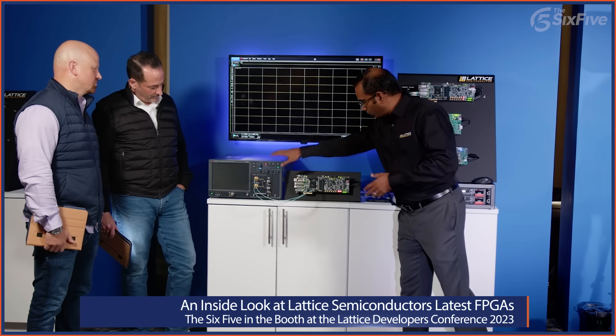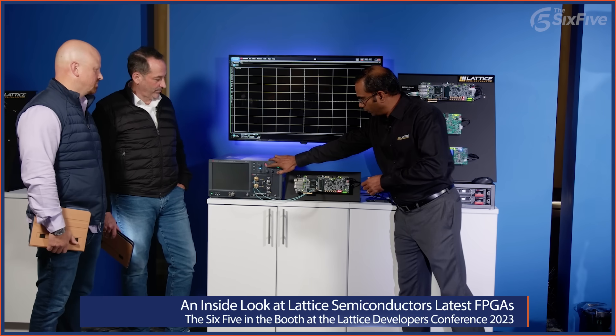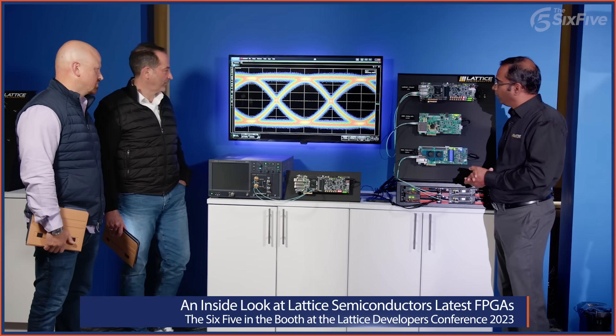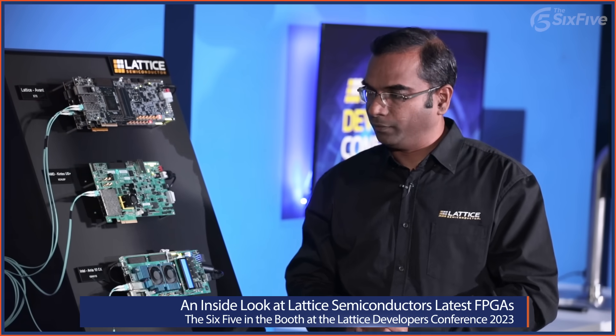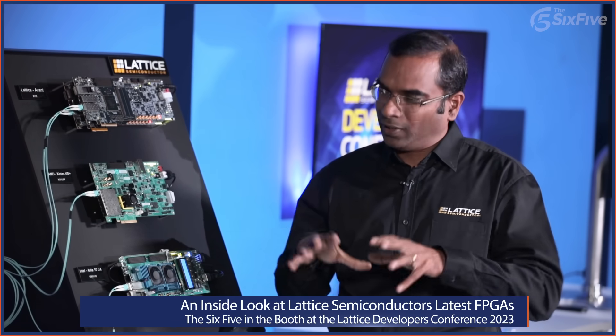Signal integrity is really important for high-speed protocols — PCI Express, Ethernet, CPRI, and multiple different networking applications. There's a board with the Avant FPGA connected to an oscilloscope, showing the transmit eye diagram building up on the monitor. As you can see, it's really wide open and the logic levels are well-defined, which showcases the signal integrity features in the SERDES, including pre-emphasis and de-emphasis on the transmit side and decision feedback equalization on the receive side to correct for signal distortions.